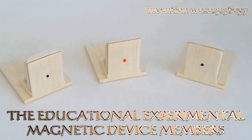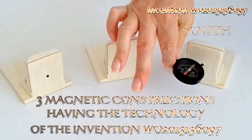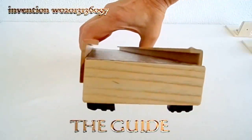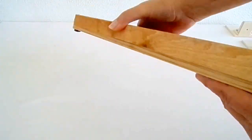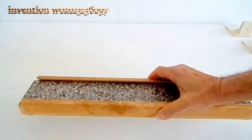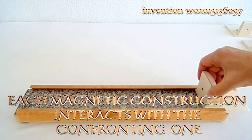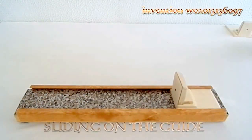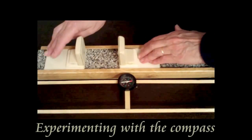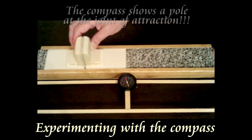The product consists of three magnetic constructions having the technology of the invention, and the guide, which limits the sliding of the magnetic constructions in only one dimension. Each magnetic construction interacts with the confronting one, sliding on the guide. When conducting the experiments, the compass shows the polarity of the field acting on the sides of the magnetic constructions.